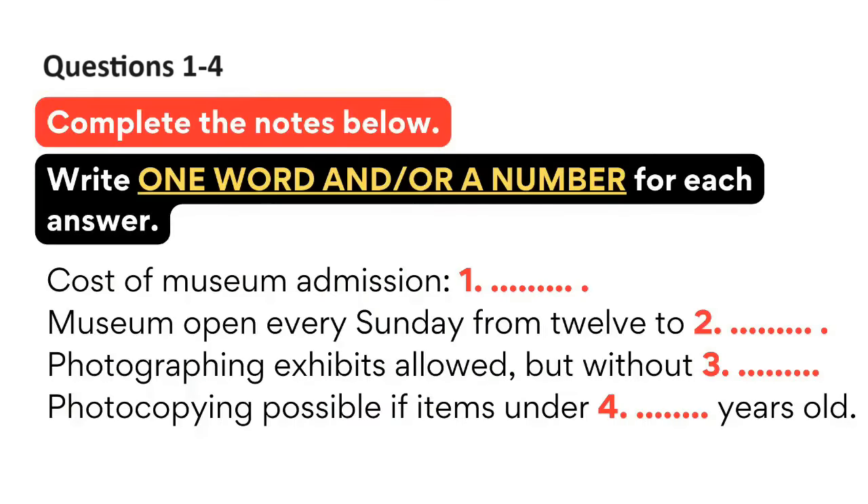The test is in four parts: part 1, part 2, part 3, and part 4. Now look at part 1. Questions 1 to 4. You will hear a talk about a museum. You should answer the questions as you listen, because you will not hear the recording a second time. First, you have some time to look at questions 1 to 4. Listen carefully and answer questions 1 to 4.